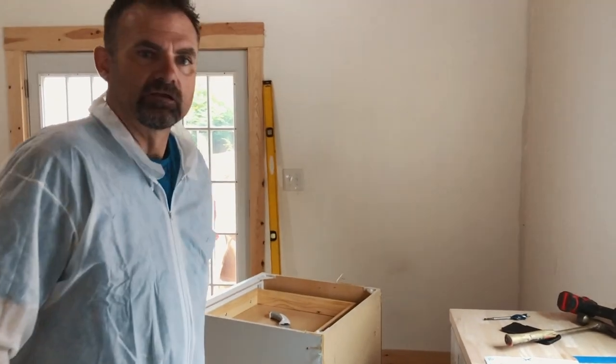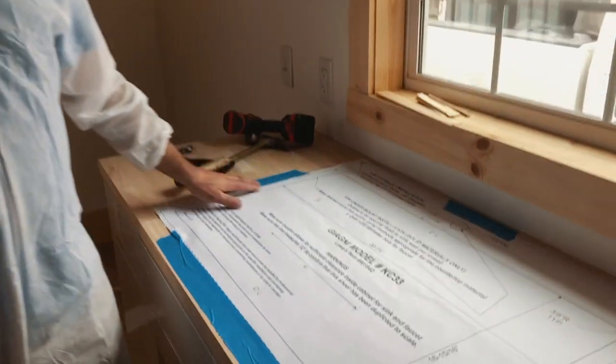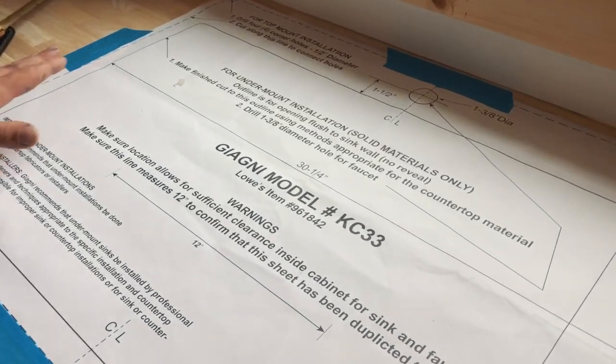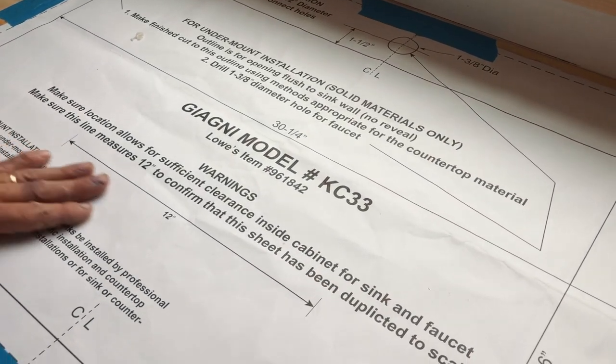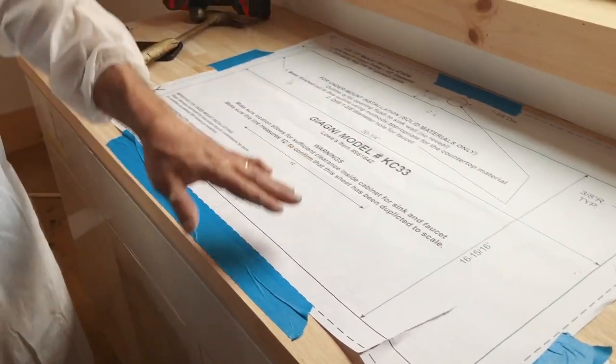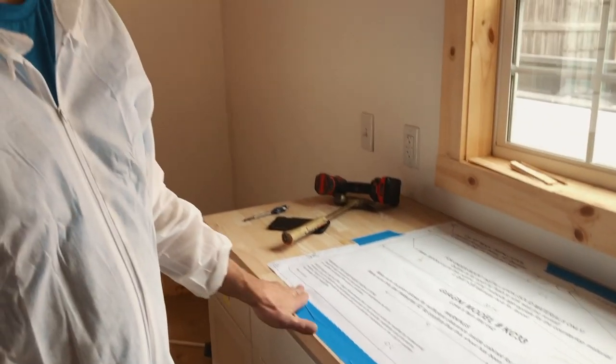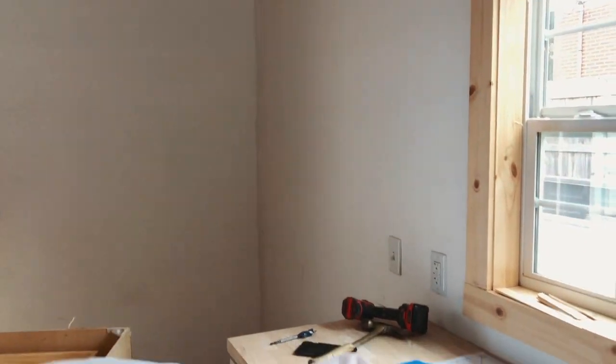They give a template for this sink — you can either do it undermount or on top. I'm doing it on top because with the butcher block it would be really hard to sand the inside. Anyway, I'm putting this template on, taping it down, I'm gonna put my wood bit in and do all four corners, and then I'll cut this out.